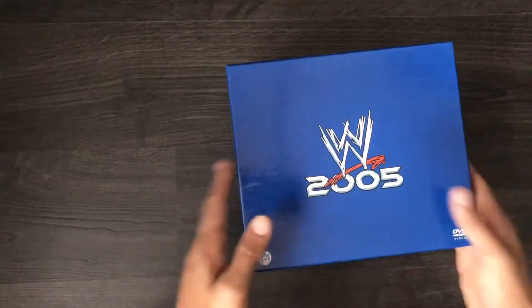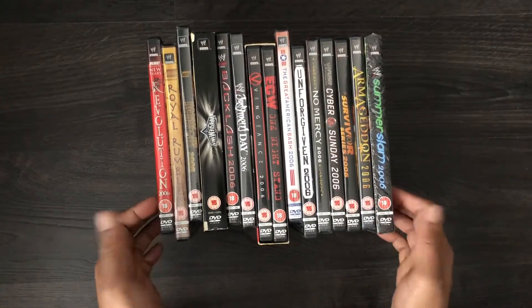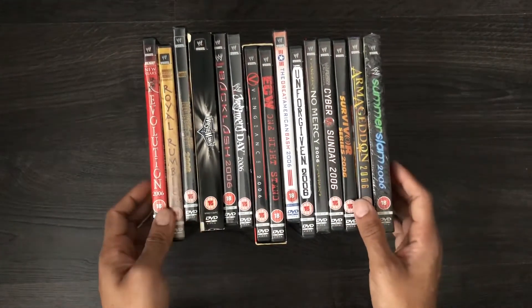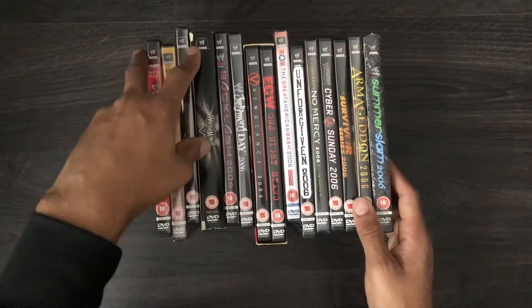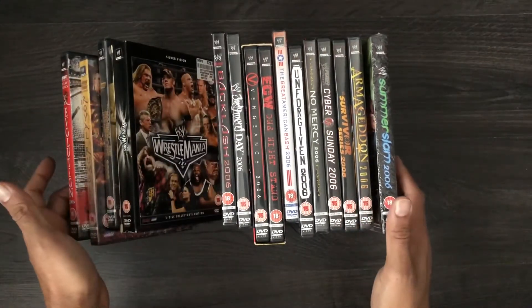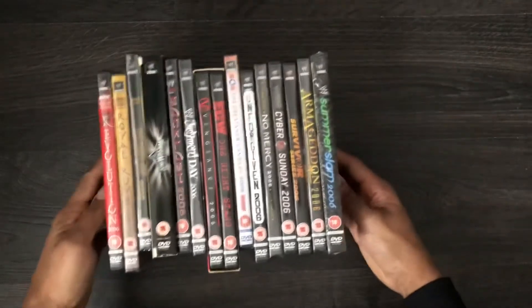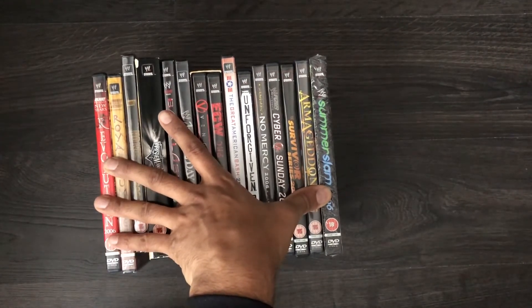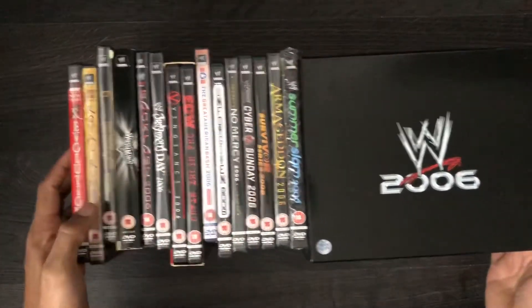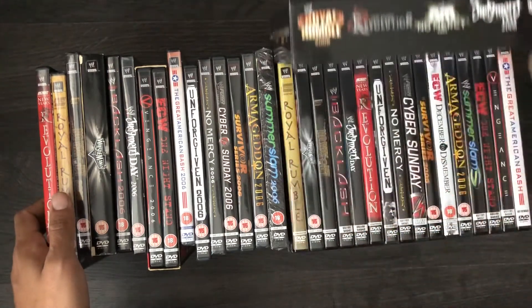The other half of the box contained the 2006 set. Some of these are sealed, some of them are in very good condition. The WrestleMania has got a little kink on it, but that doesn't really matter because I've already got the WrestleManias. And here is the 2006 set — as you can see, there we go.